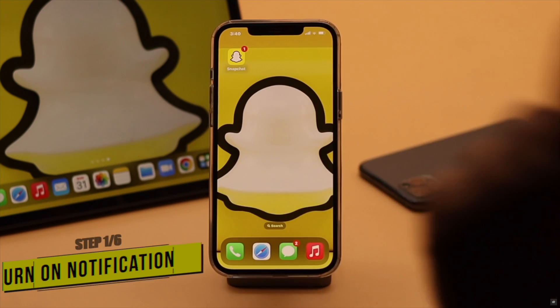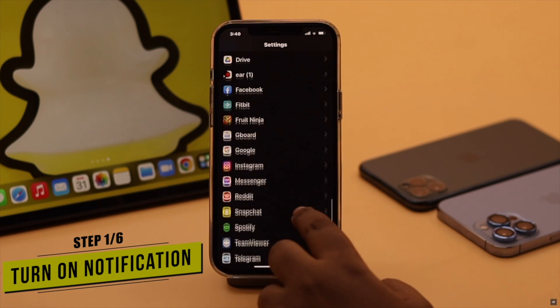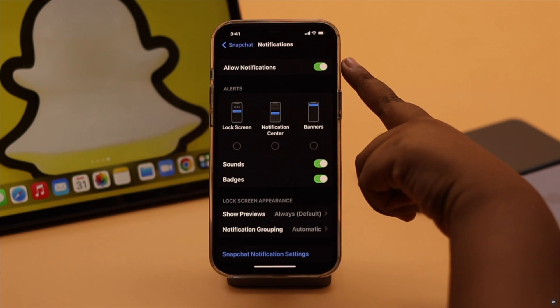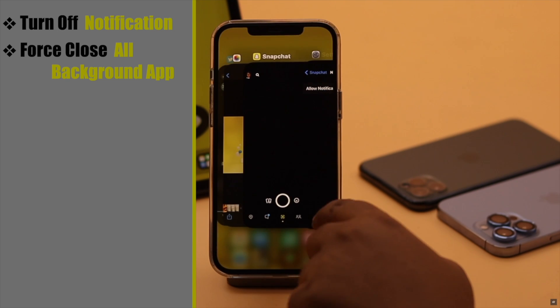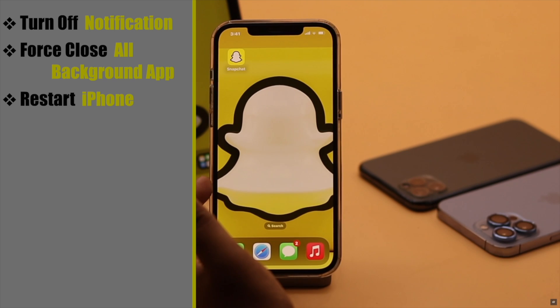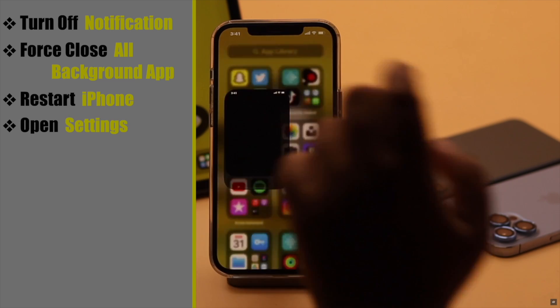First, make sure notifications are on for Snapchat — unless notifications are on, you won't get any notification from the app. If it is already on, turn it off. Now force close the app and all apps running in the background. For safety, you can restart the iPhone if you wish. Now open Settings again.